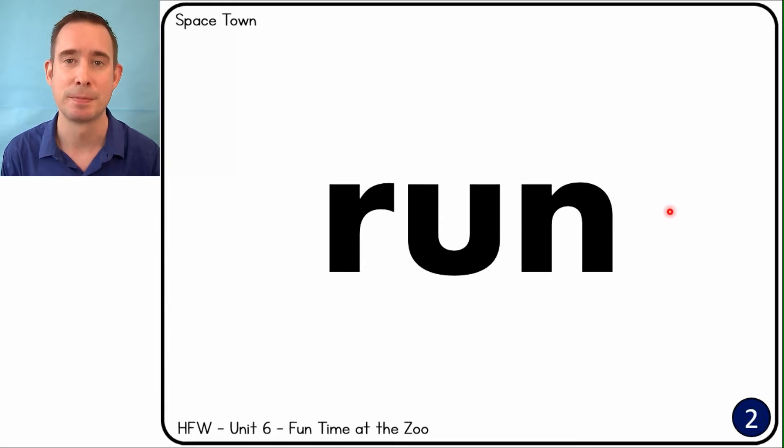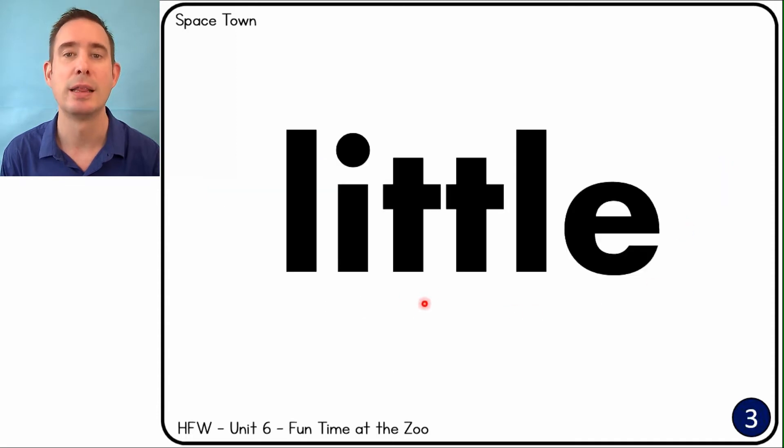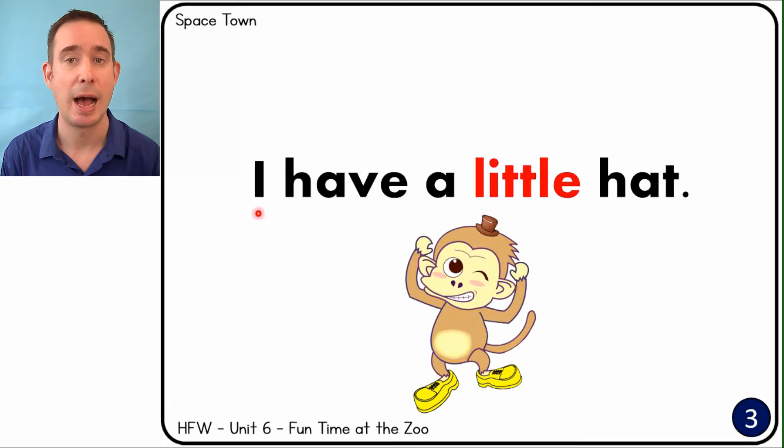Run. Run, monkey, run! Little. I have a little hat. It's pretty little.